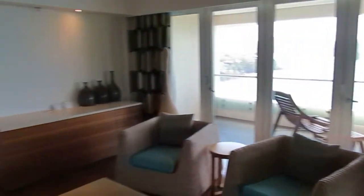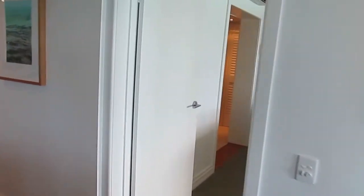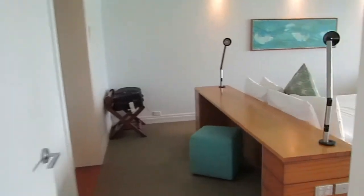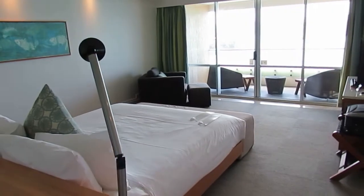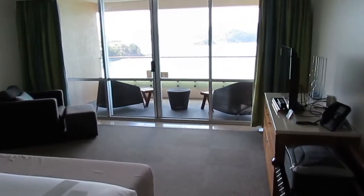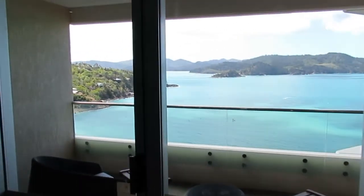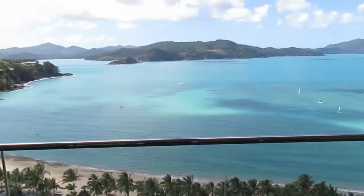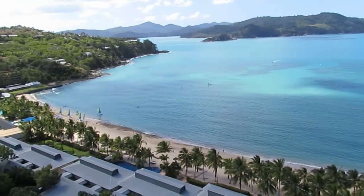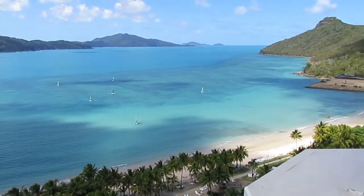Before we go outside to where that bright light is, I want to show off the bedroom, which is a really cool room. Your bed is in the middle of the room, which isn't very common, but the reason why is because you wake up looking into the Great Barrier Reef. Here is the master bedroom's private balcony view — amazing.